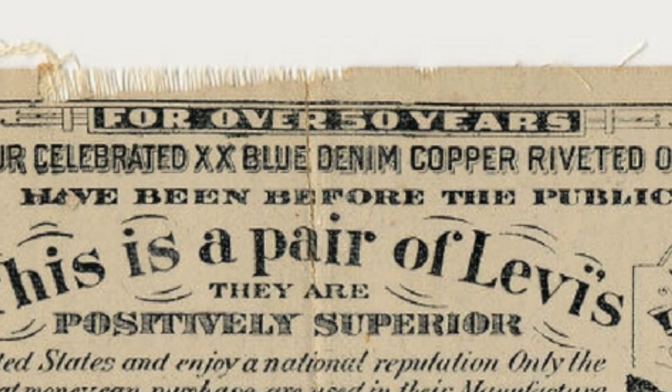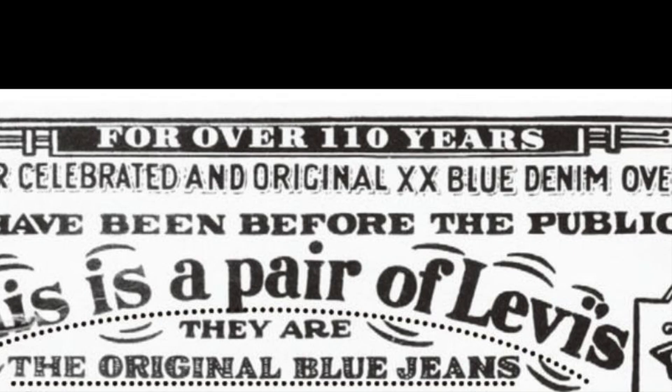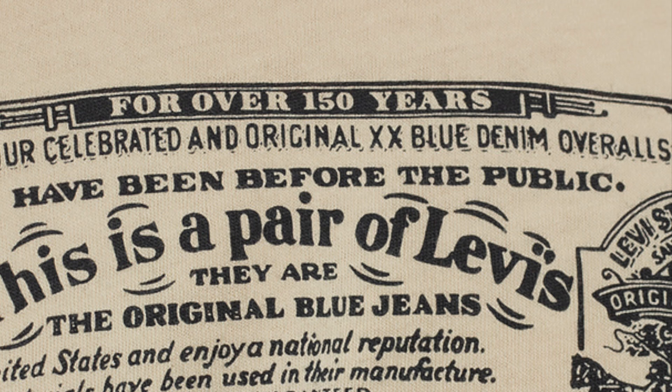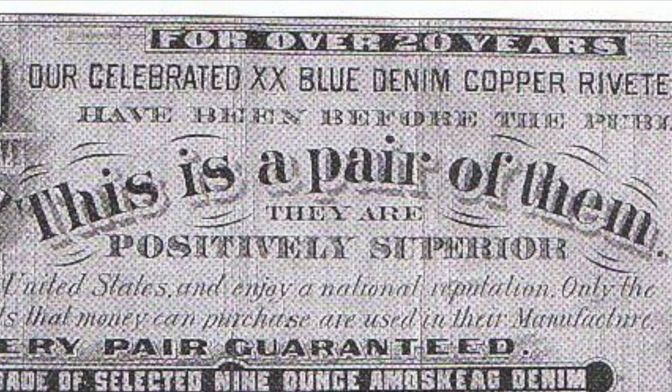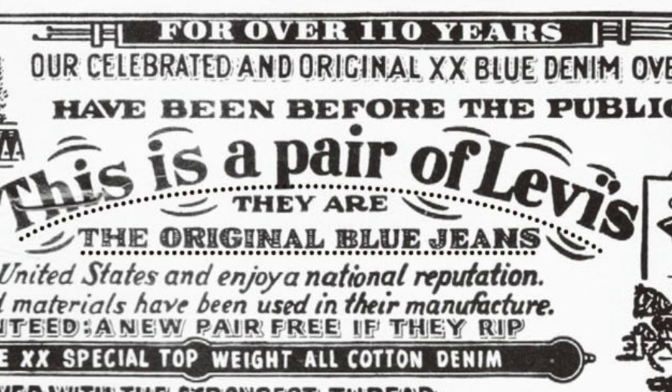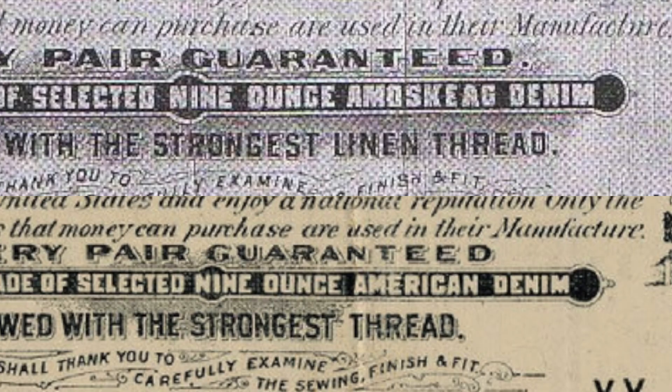The language of the text is updated about every decade or so. The number of years at the top has been updated along the way — they started at 20 years in 1892, implying the beginning was 1873, and this was consistent until about the 1940s. In 1955 they were saying 'for over a hundred years.' In 1927 the phrase 'this is a pair of them' changed to 'this is a pair of Levi's,' stating that Levi's was now the official brand name. Below that line was originally 'they are positively superior,' which remained until the 1960s when jeans became more commonplace, changing to 'they are the original blue jeans.'